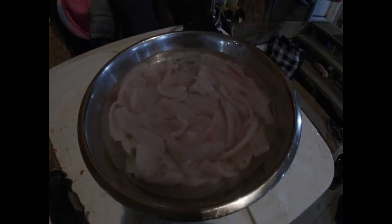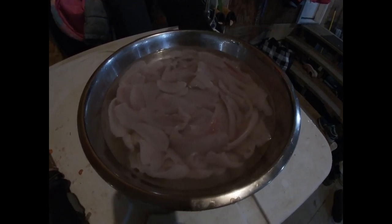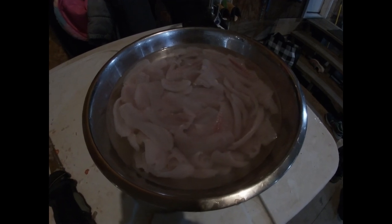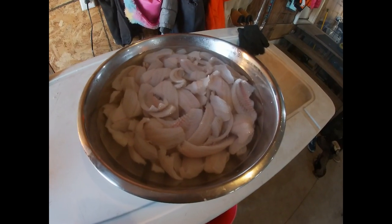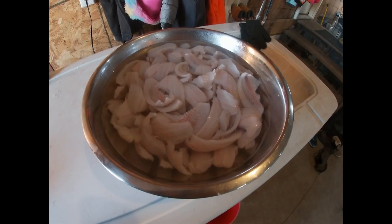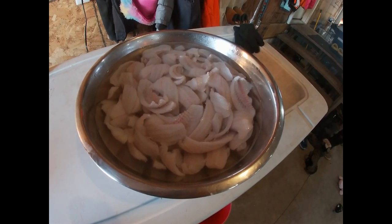After all that filleting we got a nice bowl of fresh fillets. Let them soak in the fridge overnight in water and they plump up a little bit and then they're even better to eat — but you can't beat fresh fish either. The next morning after soaking in water overnight, they look like this: nice thick fillets ready for cooking.